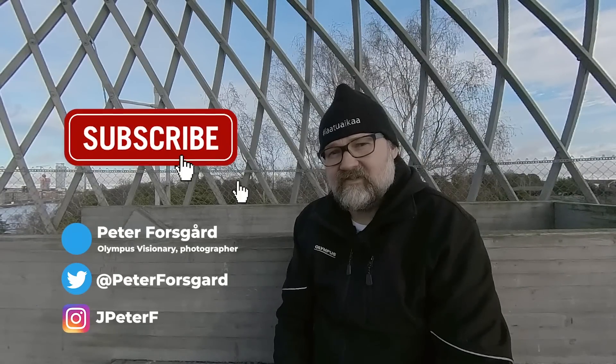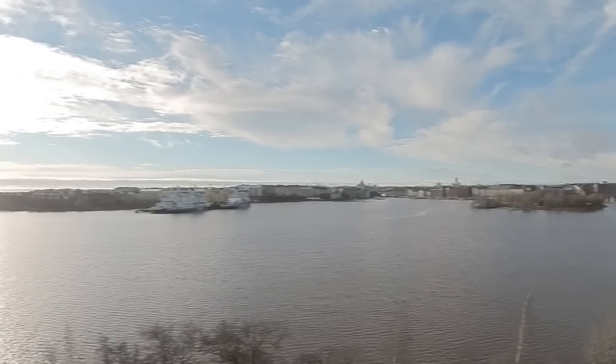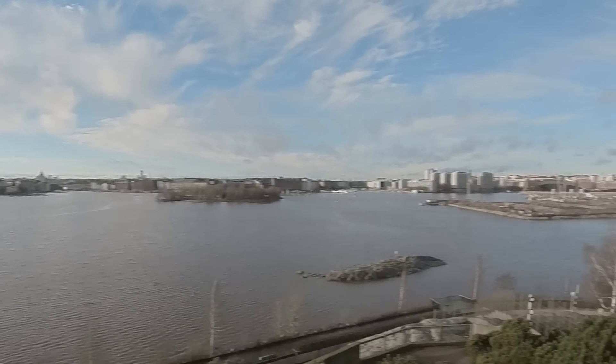Hi there, my name is Peter Forsgaard and I am an Olympus visionary and a professional photographer from Helsinki, Finland. I came to the Helsinki Zoo, called Korkeasaari, to find out how it works on wildlife. But before we test that, I will enjoy the view of Helsinki from this high place here in Korkeasaari.